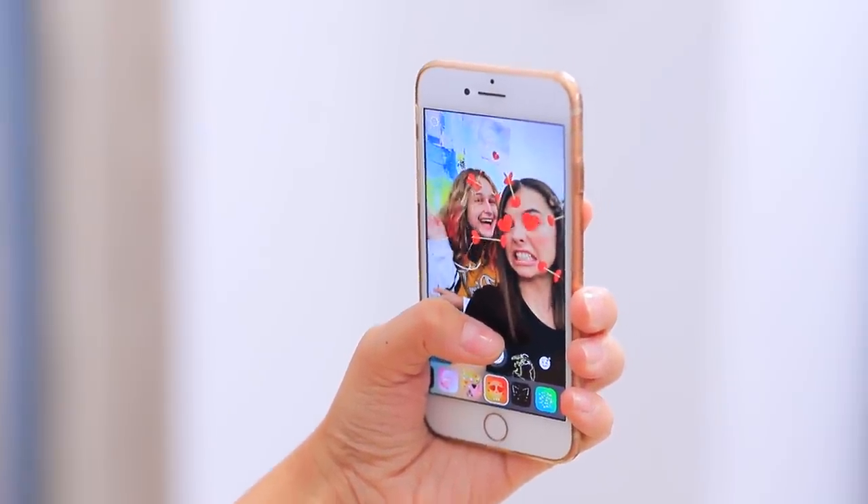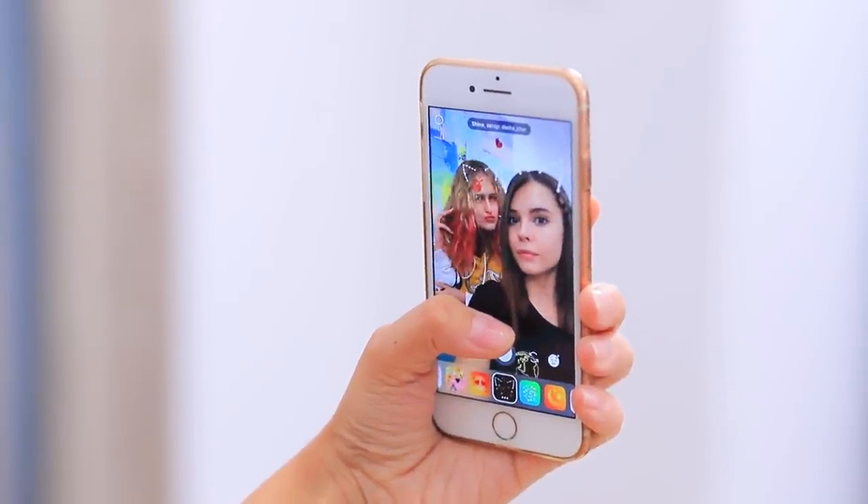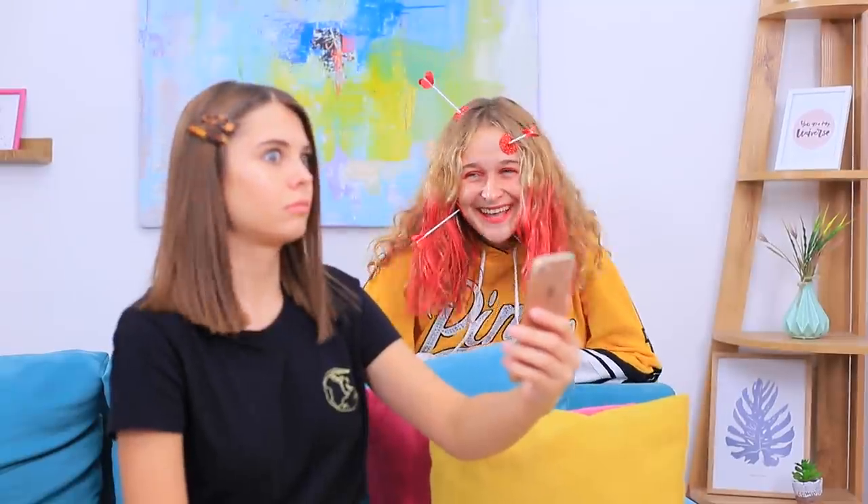Are you picking an Instagram mask? Be sure you know when to stop!